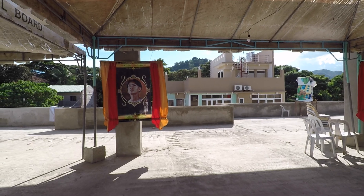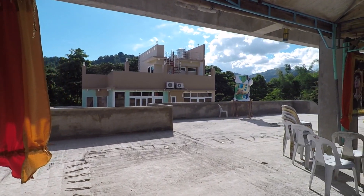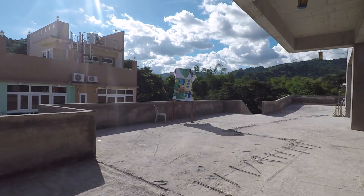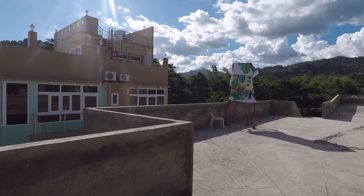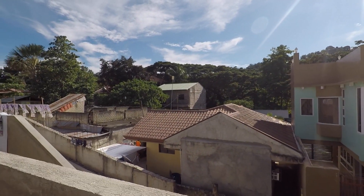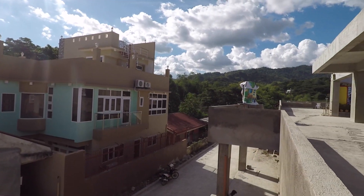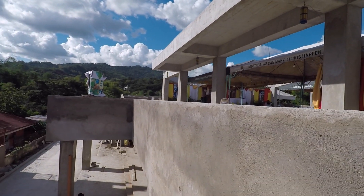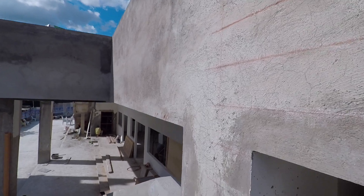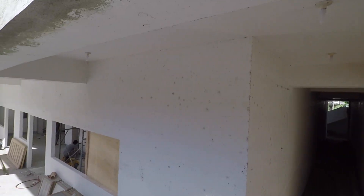There's a bottom part for the quarters of the priests, and you can hear them still building. That's the parking area on the side. This is where you get down, and this is the bottom part of the church.